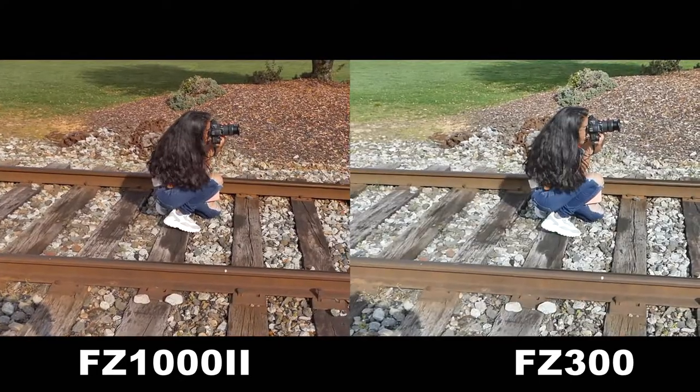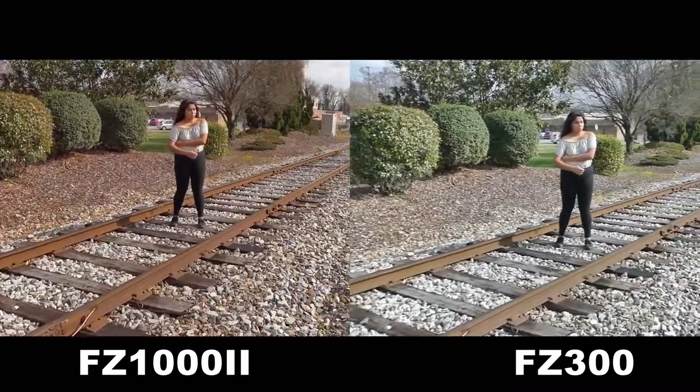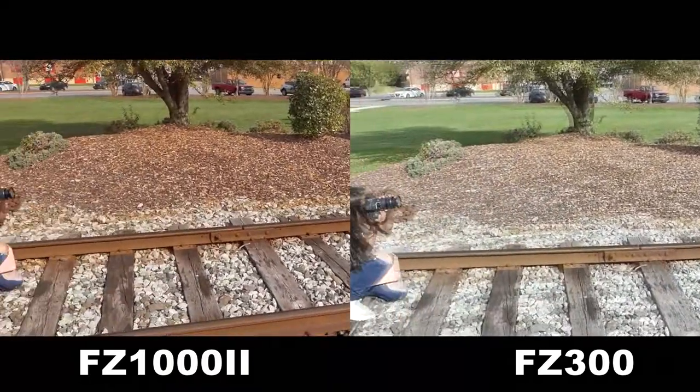This young lady is an RCC student doing one of her assignments, and this young lady is her sister. As you can see, they're playing by the rules by staying at least six feet apart.